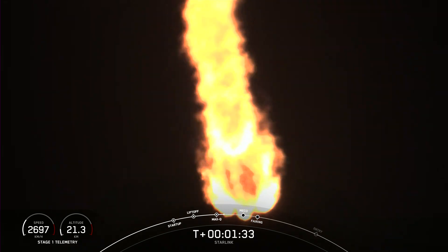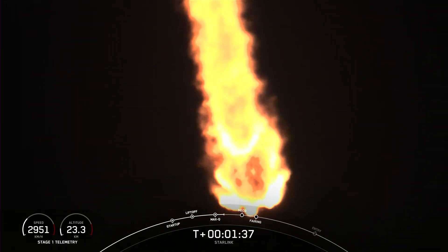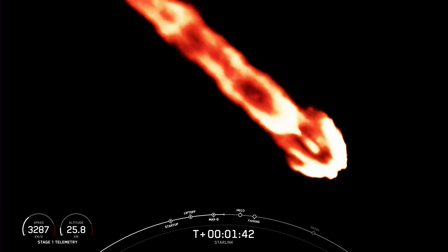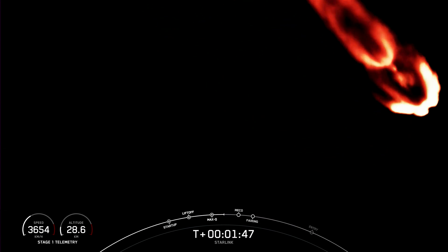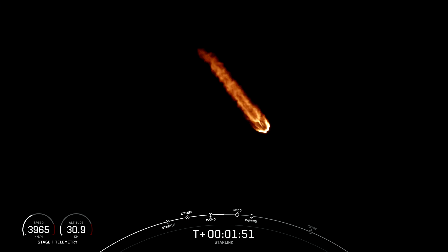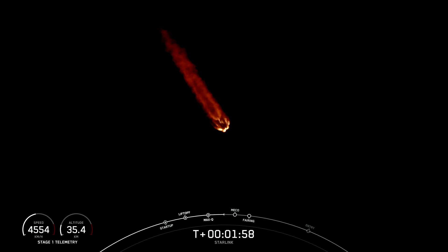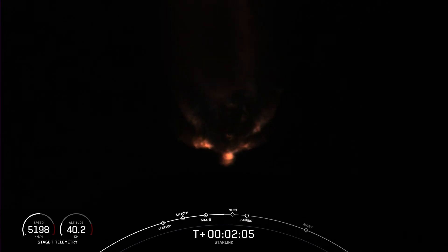We're now about one minute away from a series of key back-to-back events: MECO or main engine cutoff, stage separation, SES-1 or second engine start one, and then fairing separation. MECO is when all nine Merlin engines on the first stage shut down. Stage separation is when the first and second stages separate from one another. SES-1 is where we light the Merlin vacuum engine on the second stage, followed by fairing separation when the two fairing halves separate and fall away.